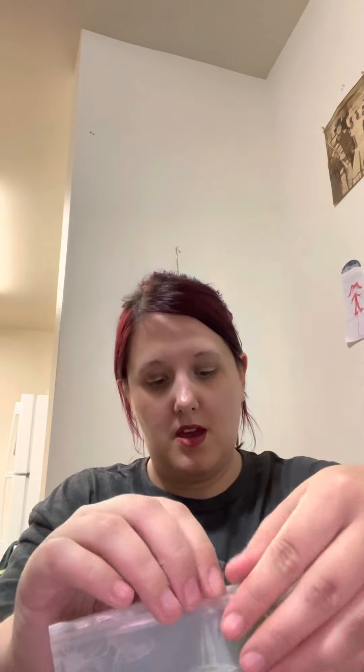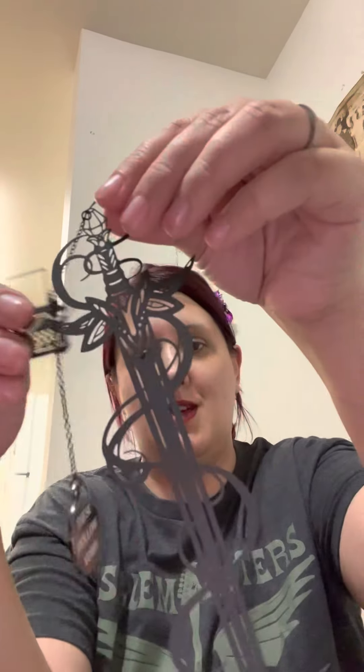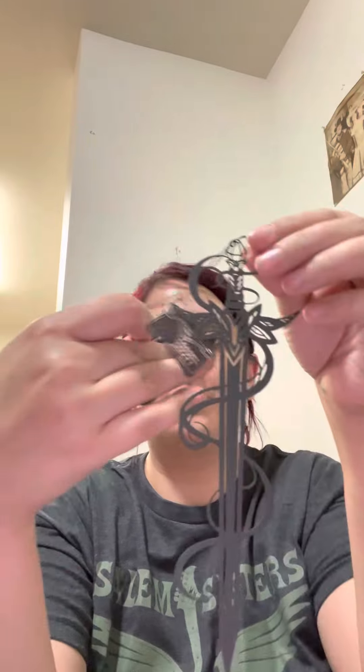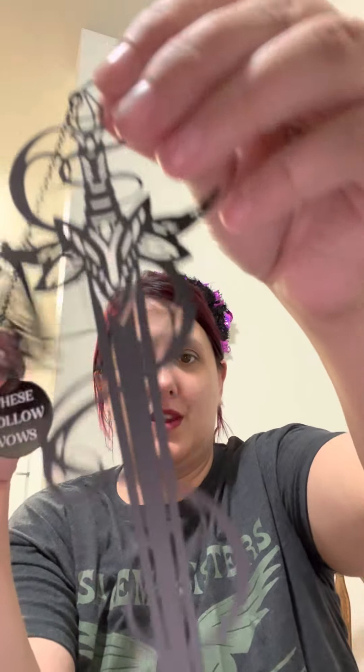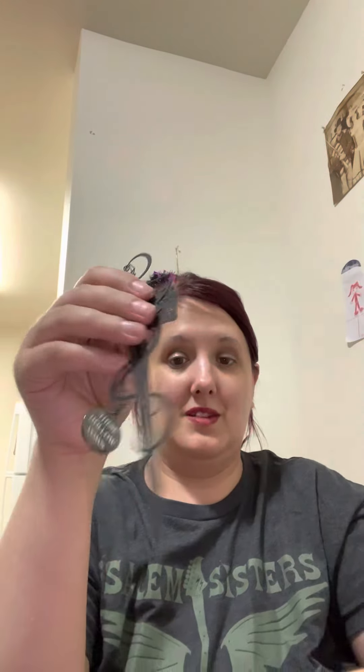And this bookmark — 'weaponry' — from These Hollow Vows. Isn't that cool? I love this. It's pretty and I'm definitely going to be using this.